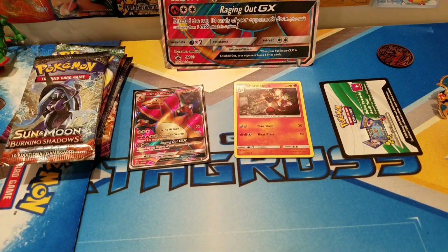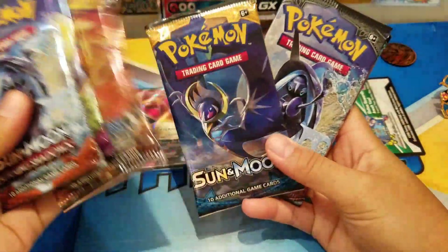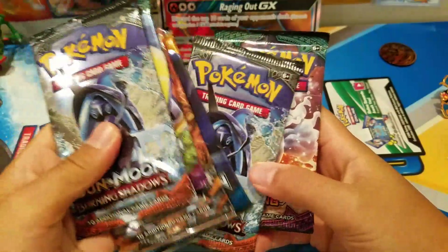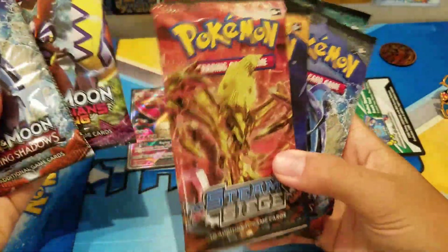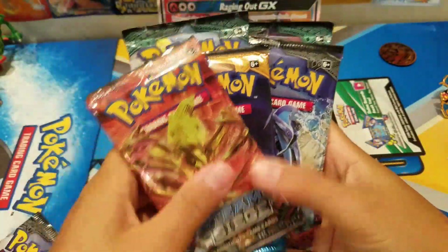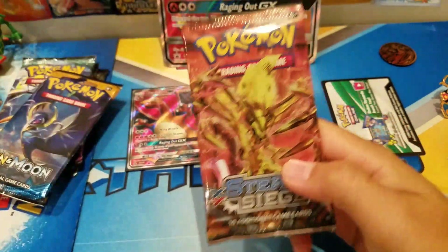Let me set everything up, sit down and go through the pack selection. We got a Burning Shadows, Guardians Rising, Steam Siege, Sun and Moon, Burning Shadows, and Guardians Rising. So we're gonna go Steam Siege, then Sun and Moon, then Guardians Rising. For some reason we got two Tapu Lele packs — I don't think you're supposed to get that, but honestly I don't really care.